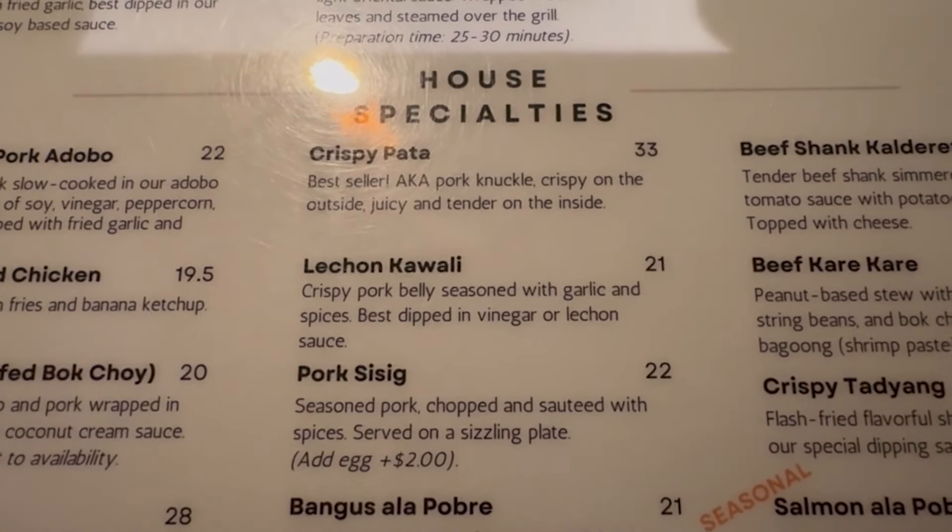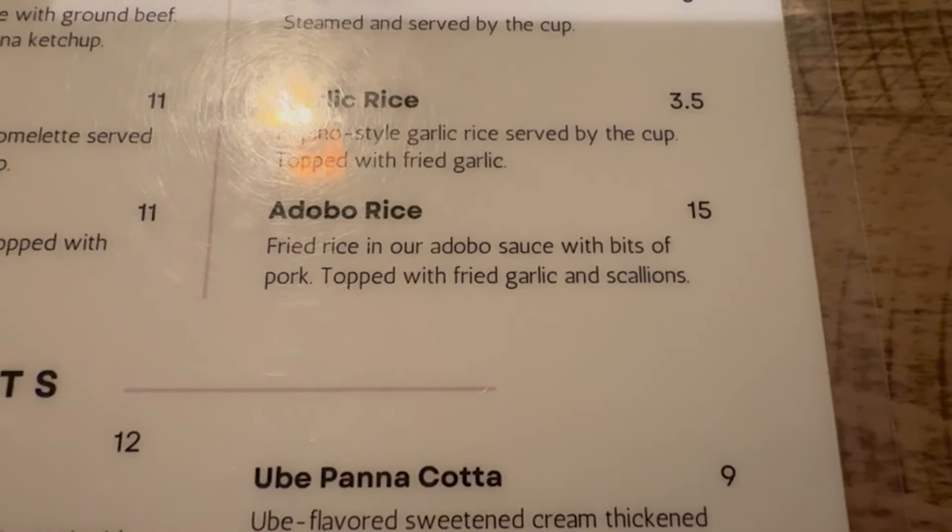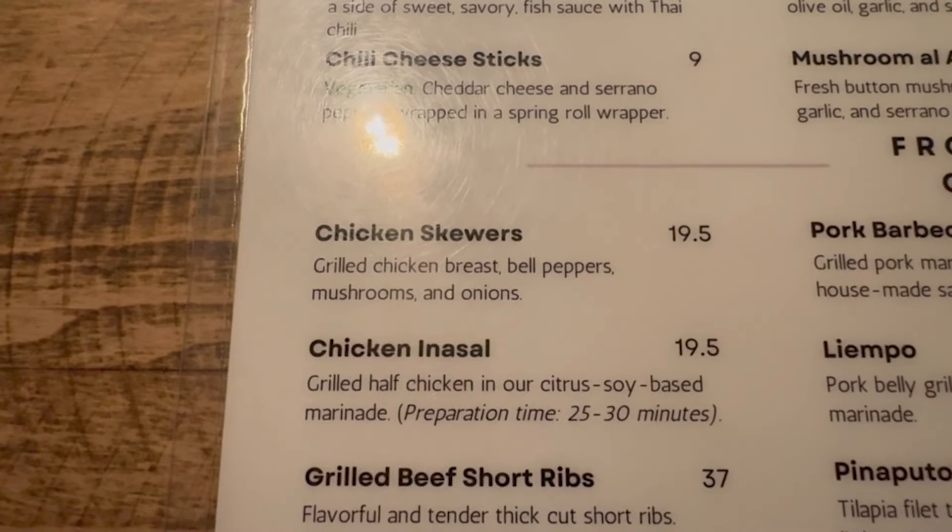We're gonna order some stuff and try it. My buddy that I'm with has never had Filipino food before, so I'm excited to try high quality Filipino food and let him try it for the first time. We're gonna order a bunch of stuff and see how it is. We just got the food and oh my god, it looks so good.